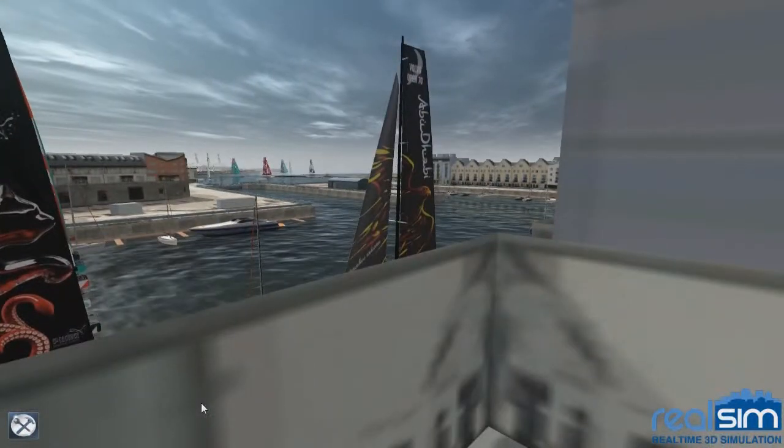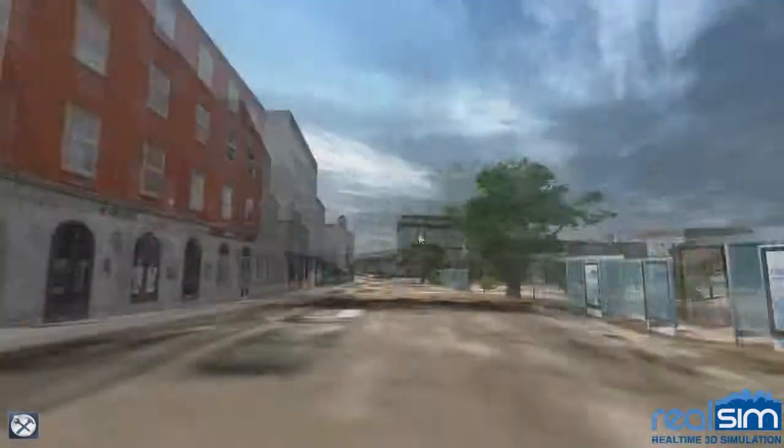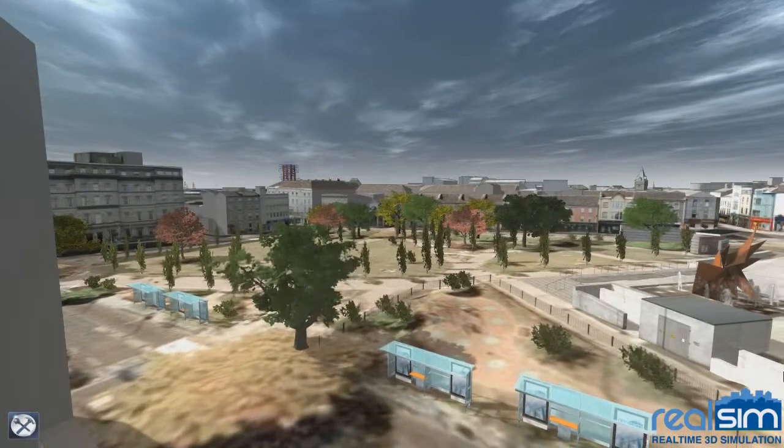One of the main attributes of our simulations is the unlimited view line analysis. This means you can put yourself at the door or window of any building in the area and get that resident's perspective, both current and future.